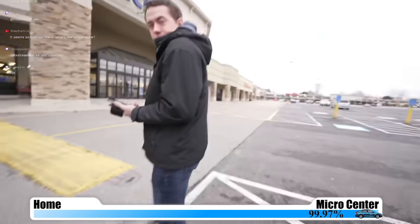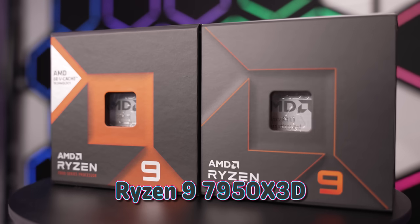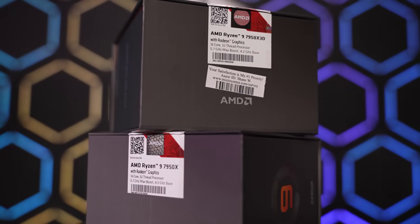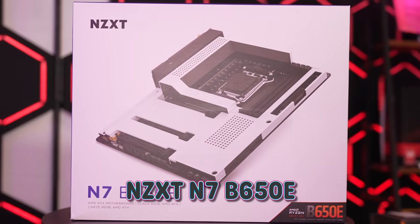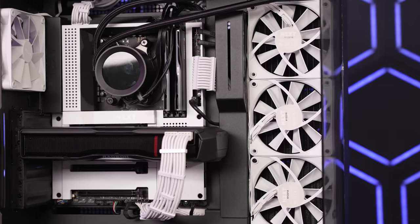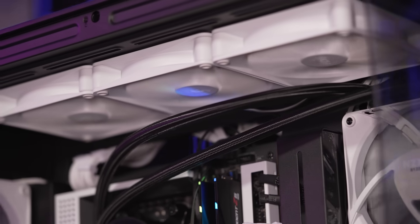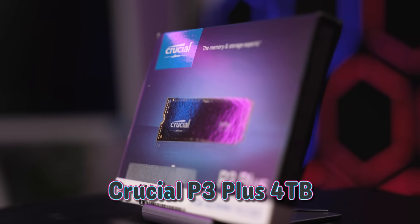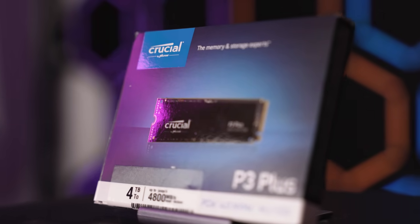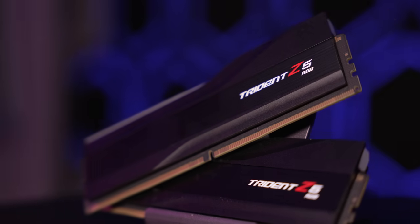We were the first customers in line at Micro Center to pick up the X3D chip. I had already built this PC on one of our live streams, and it's a very respectable system. We're putting the chip in the new NZXT N7B650E, this gorgeous white and black motherboard. We're cooling that X3D chip with the Kraken Z73 360mm AIO, which kept it well under temperature. For storage, we have the Crucial P3 Plus 4TB NVMe SSD, and for RAM, the G.Skill Trident Z5 RGB DDR5 6000MHz.